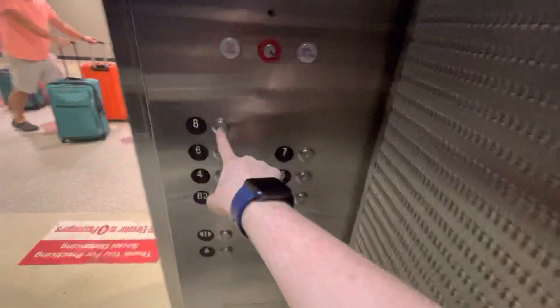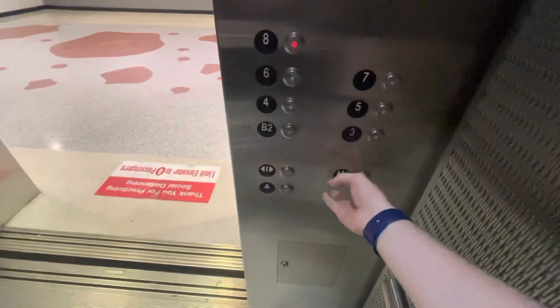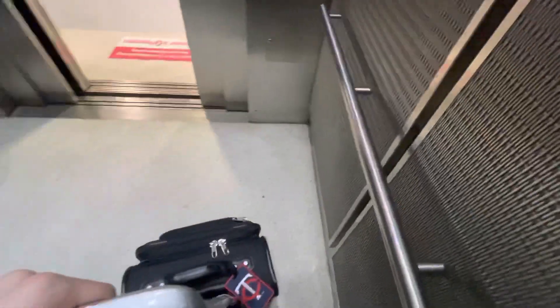You're at B2 — interesting name for this floor. Come on up. What floor? Thank you.